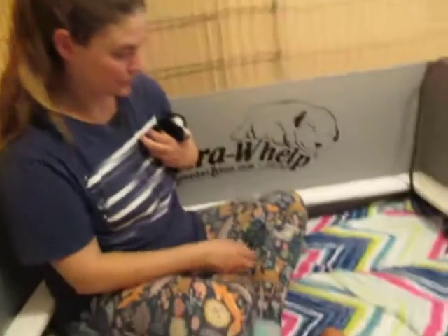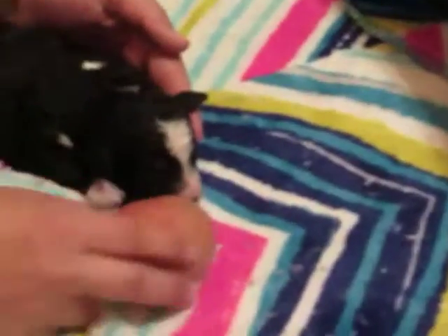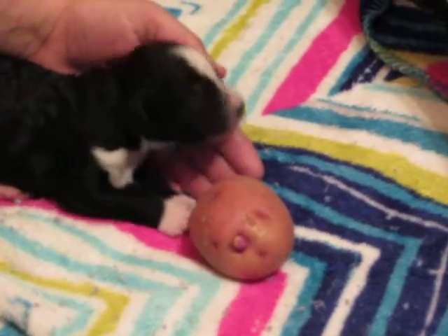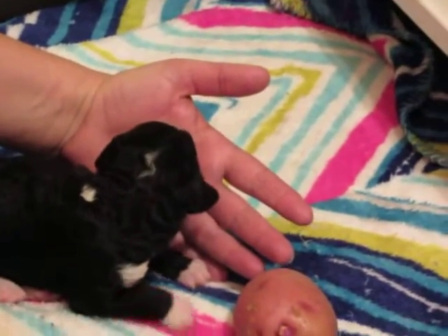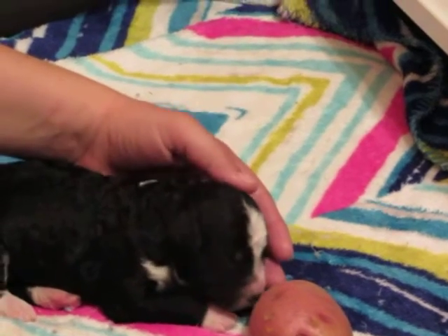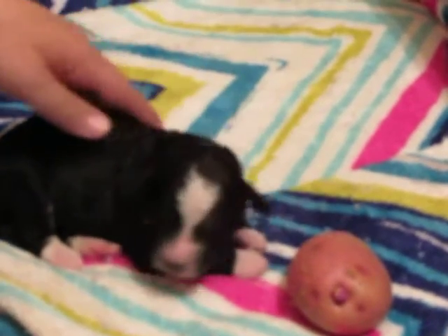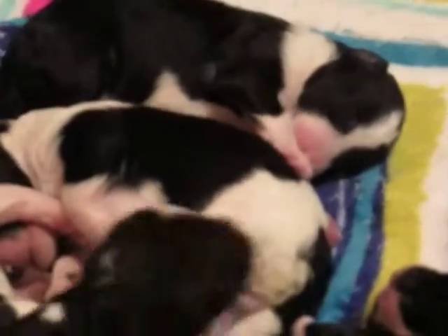Okay, so this is the scent test that Adina is going to do. We're using a potato — we put it near the puppy's nose and make sure they get a good scent of it. She's smelling it — or he — I don't know if it's a boy or a girl. This one really likes me. It's a boy!